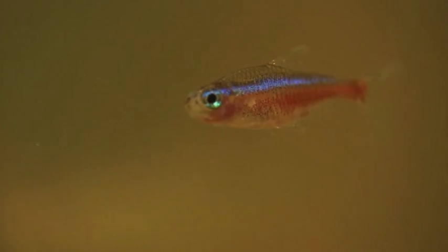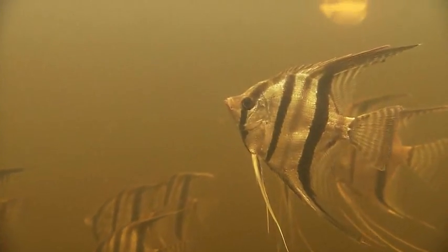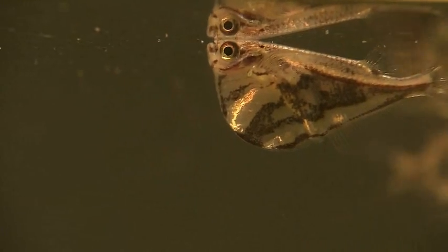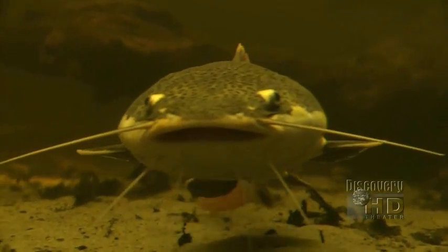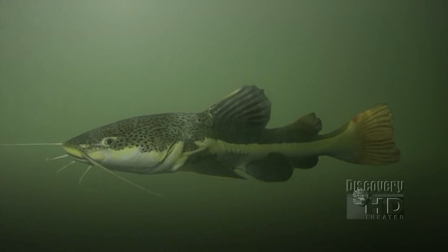Those fish include the beautiful, like Cardinal Tetra and angelfish. There are the bizarre, like the surface-hugging hatchet fish. And there are the bountiful, like catfish. Catfish are the largest fish family in Amazonia — nearly 1,500 species, or half of all fish here, are catfish.